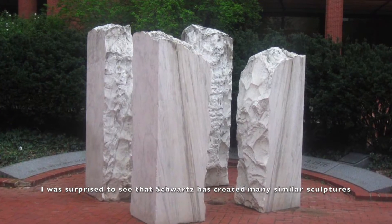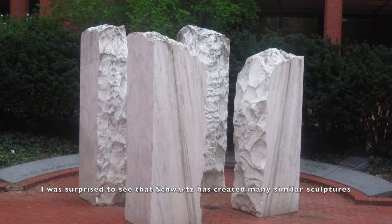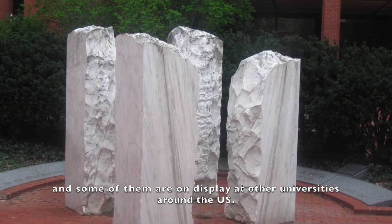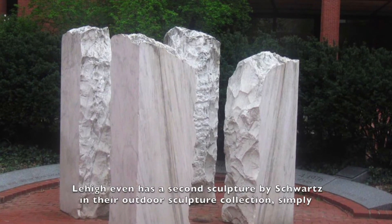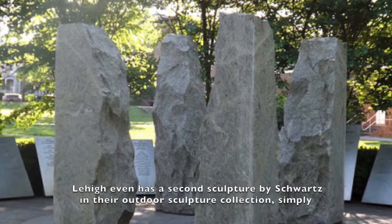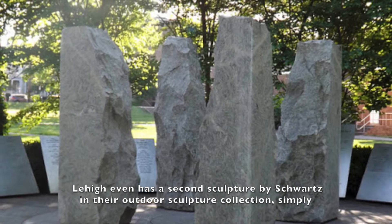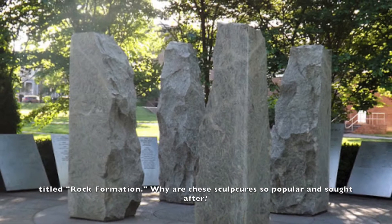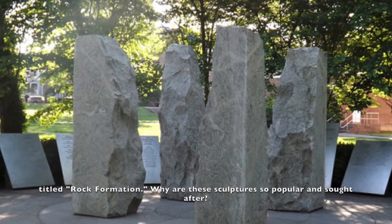I was surprised to see that Schwartz has created many similar sculptures, and some of them are on display at other universities around the US. Lehigh even has a second sculpture by Schwartz in their outdoor sculpture collection, simply titled Rock Formation. So why are these sculptures so popular and sought after?